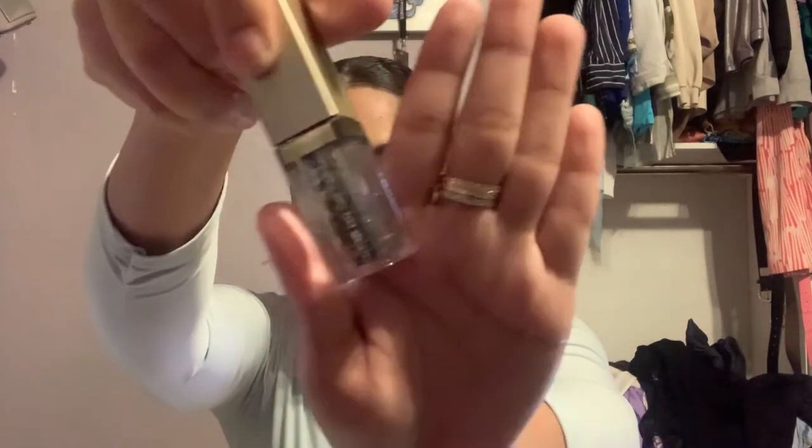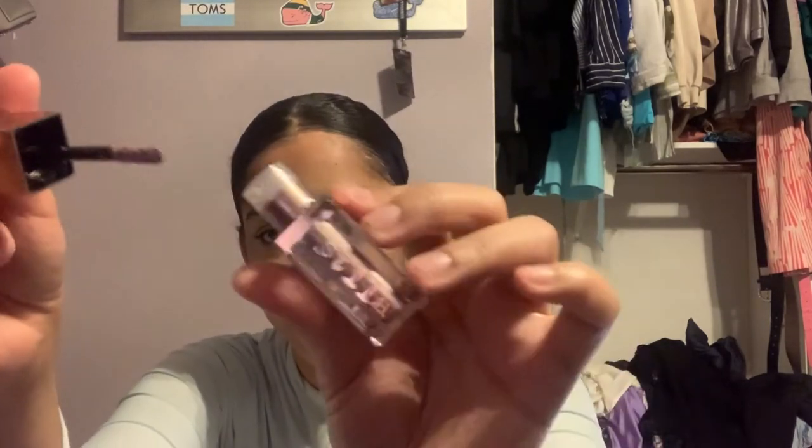The next product is the Stila Glitter and Glow Liquid Eyeshadow. These are originally $24 and I got this for $3. The shade is Molten Midnight — such a beautiful shade, I cannot wait to play with it. I got a second one also for $3, in the shade Cloud — a purplish tone, so pretty. I'm not going to swatch them yet because I'm saving my first impressions for a full video.